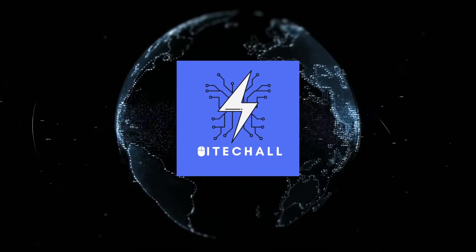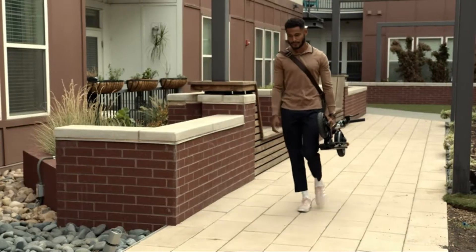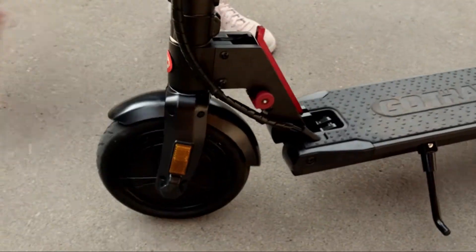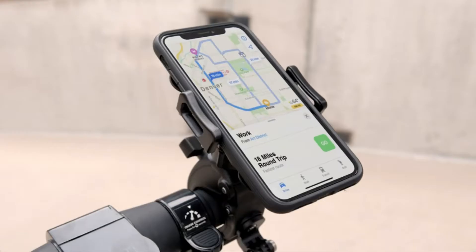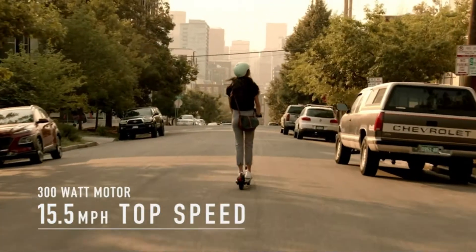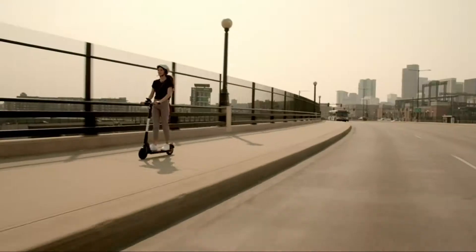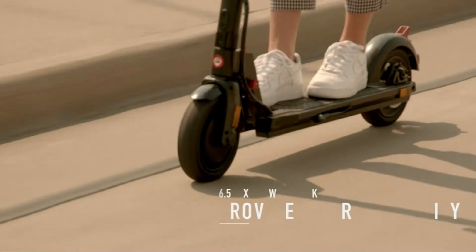Hello, it's High Tech All. You are watching Top 5 Best Electric Scooter. More info on the products — we've included links in the description box down below, which are updated for the best prices. Before we get started, please consider subscribing to my YouTube channel.